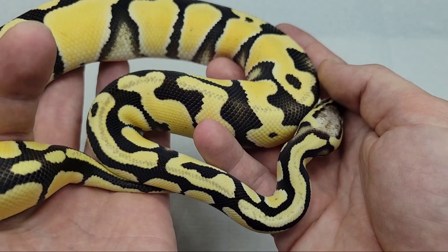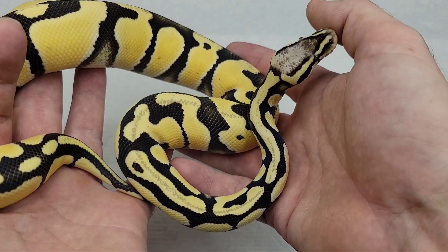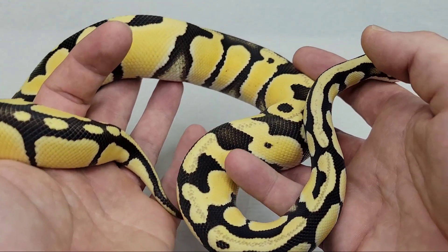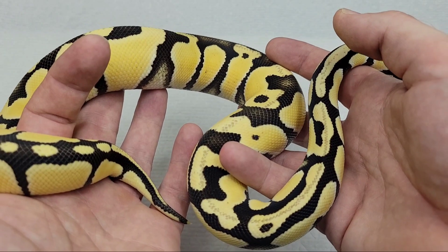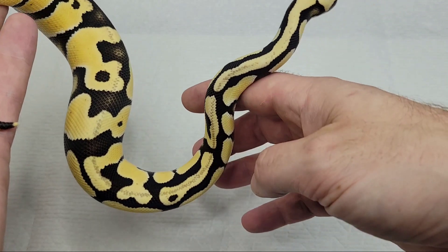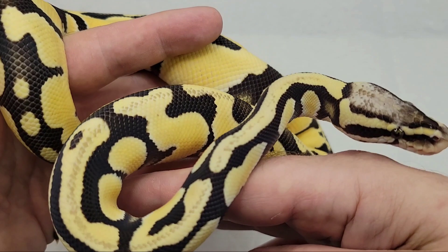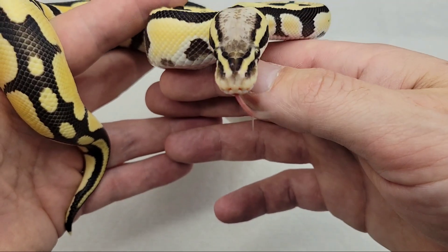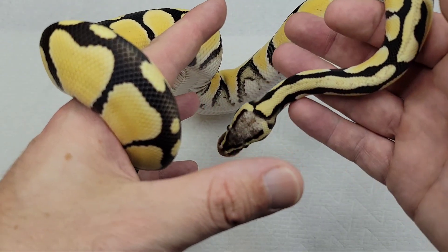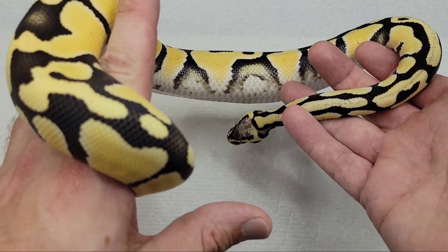That's a really good looking animal. A ghost clown alone would be awesome, let alone any desert ghost, or throw in pastel or enchi on top of that. I'll try to keep the video short and sweet so you guys got a good look at him. Any questions, I appreciate the comments. Have a great day.